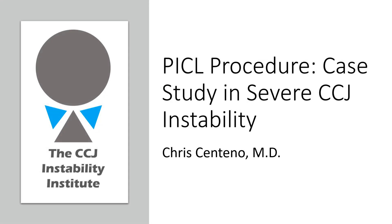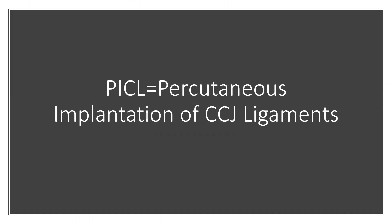Hey, it's Dr. Centeno, and I'd like to talk about the PICL procedure and a case study in severe instability. The PICL procedure stands for percutaneous implantation of the CCJ ligaments. In this case, I'm implanting a same-day stem cell mix via precise x-ray guided injection. These are ligaments that hold the head on.